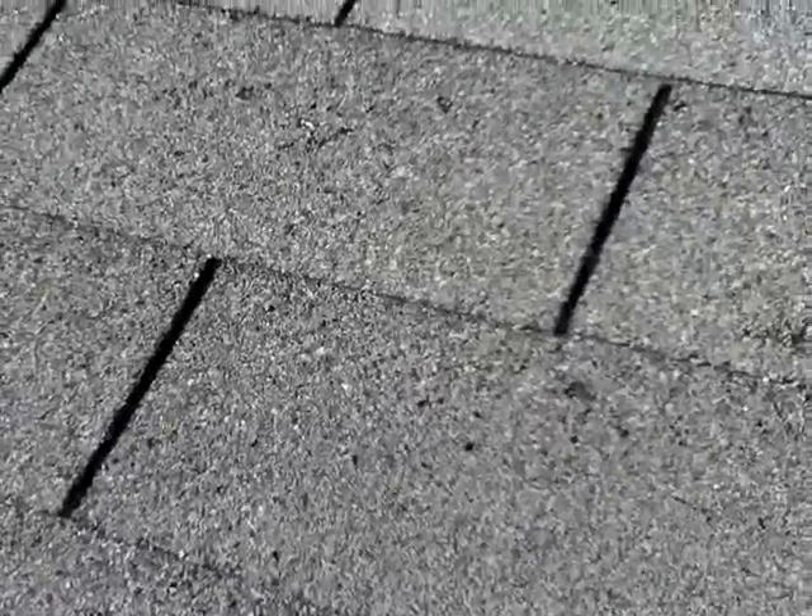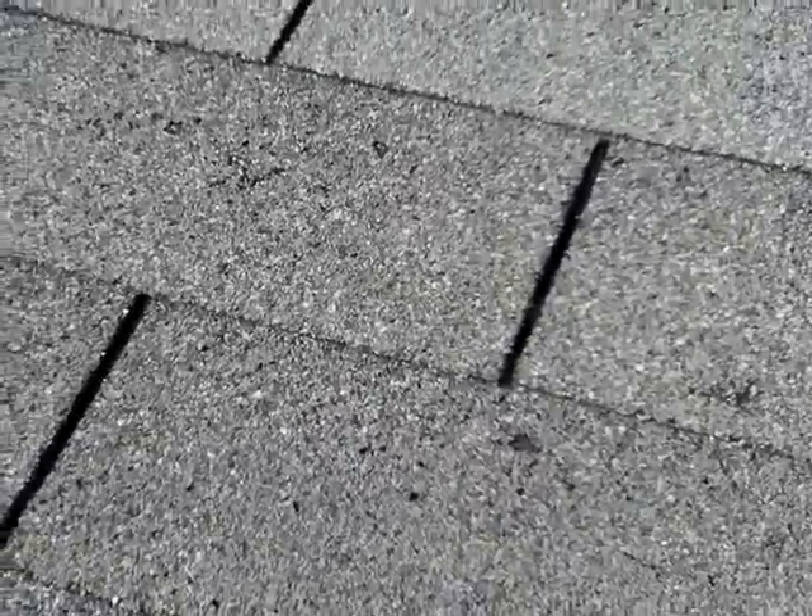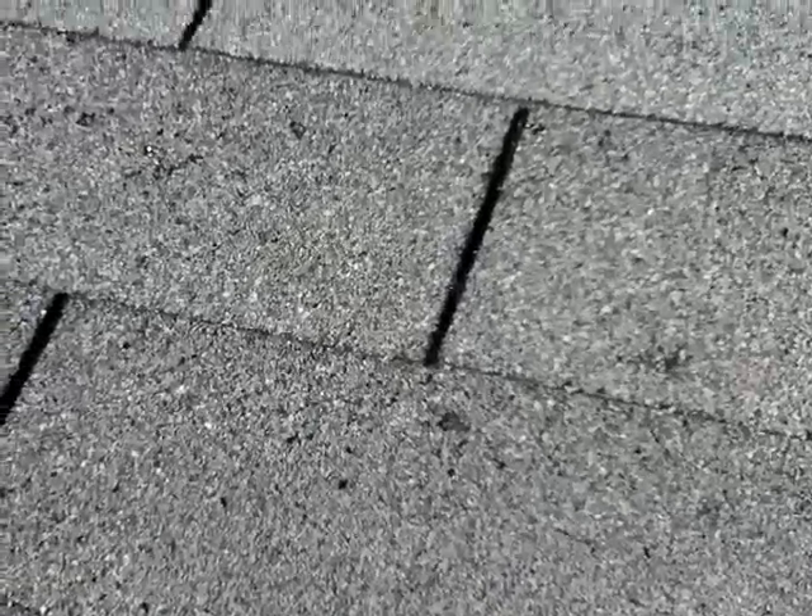Hey folks, John here, Home Inspectors of Middle Tennessee. I want to take just a couple of minutes and share a quick roofing observation with you that I'm making at a home in Spring Hill, Tennessee this morning.